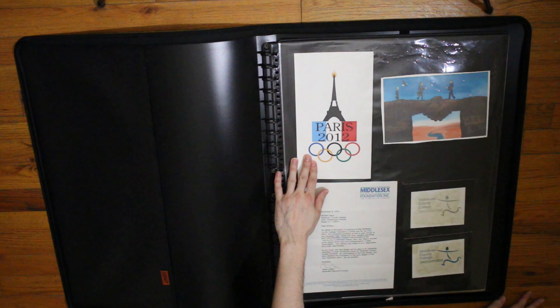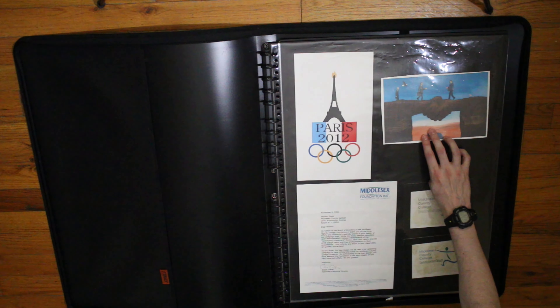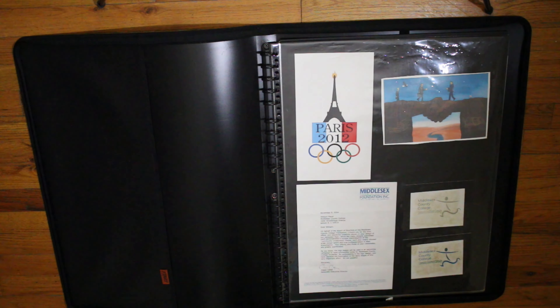This was a design for school — we had to do a logo for Paris 2012, which was the Olympics back then. This was done around 2004 in my graphic design class.